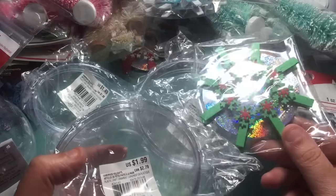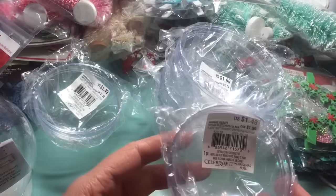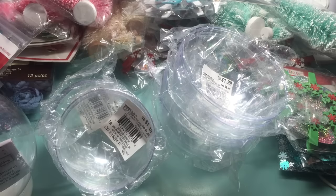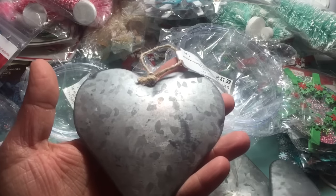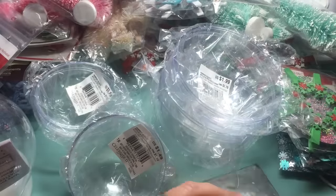I also got these paper clothespins. I got another of the large and another of the smaller size. Then I almost walked out and left without paying for these because I had my purse on top of them, but luckily I remembered. They're these metal hearts — they're so cute. These were half price so I got them for $1.00, and then 25% off. I got a couple of those because they would be so pretty painted up with chalk paint, like shabby stuff.